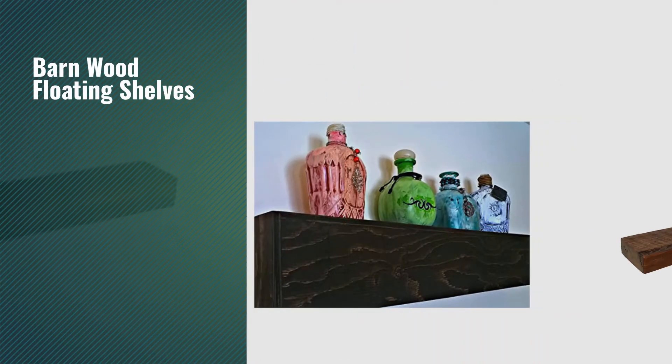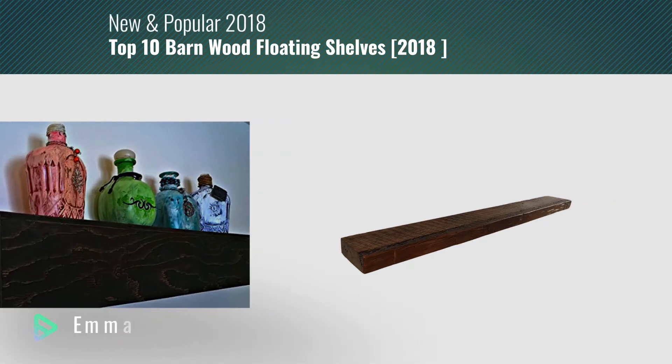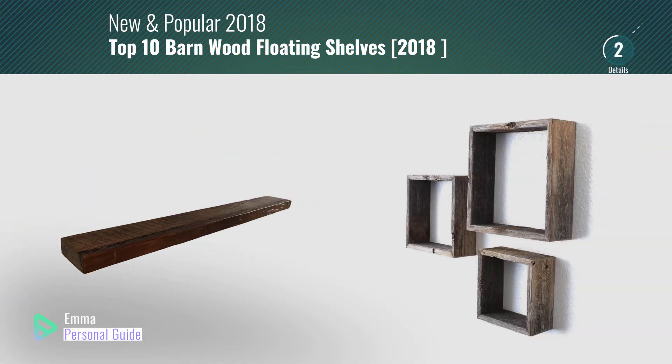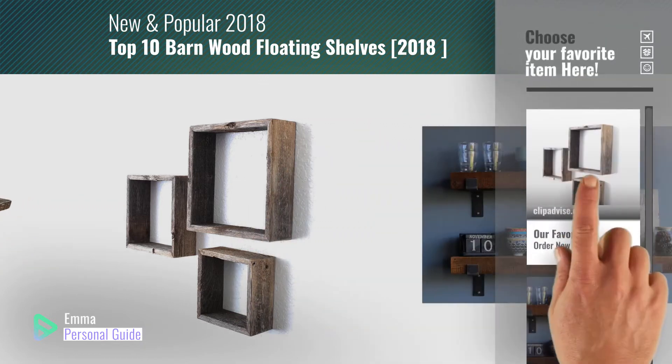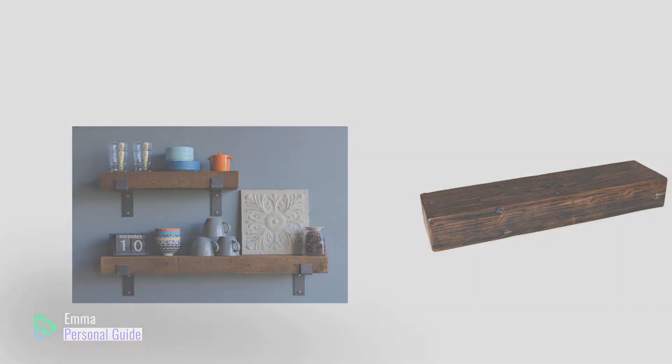If you're looking for barnwood floating shelves, this video is for you. My name is Emma, your personal guide — welcome to our channel. At any time you can click this circle in the corner and get more info and real time deals on your favorite products. Ready? Let's start.